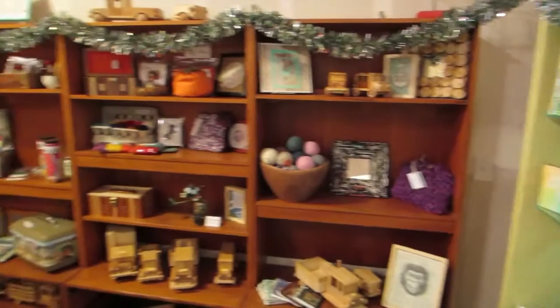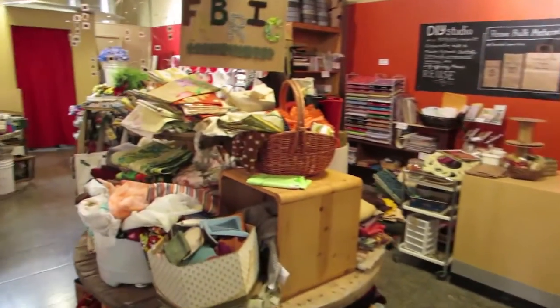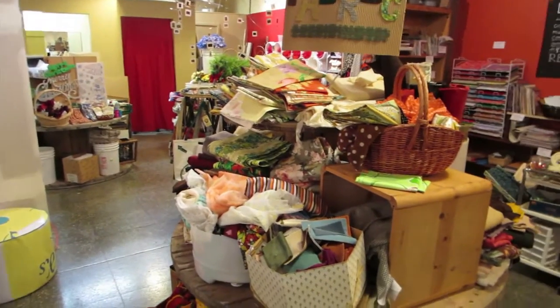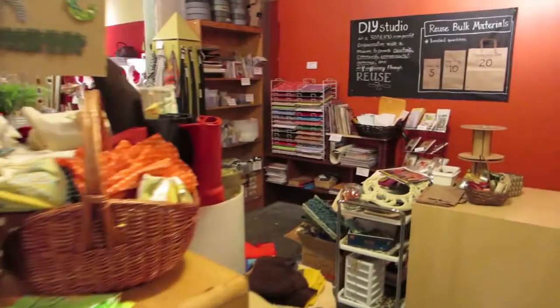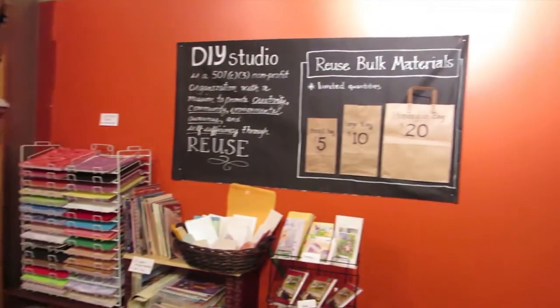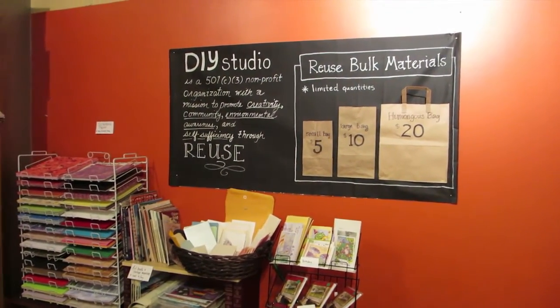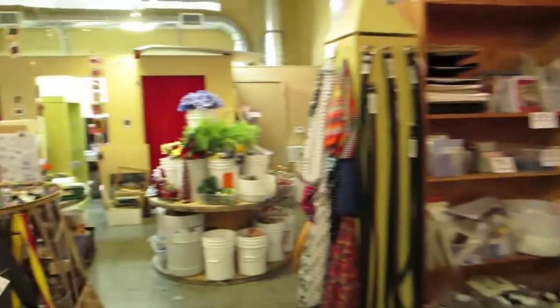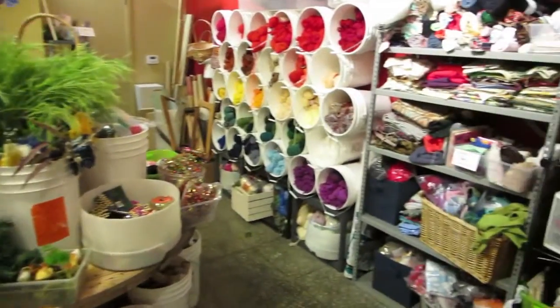We also offer a lot of reuse goods that people can purchase — like this is just fabric. We have a lot of scrapbooking supplies, and the cool thing is it's sold by the bag. Come fill up a bag for $5 and you could shove it full of cool recycled materials that are still great to create with, from yarn to ribbon.